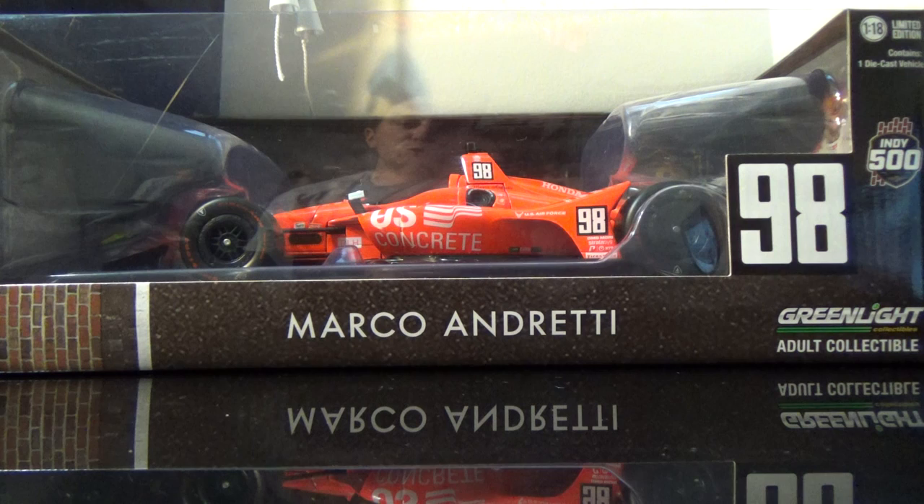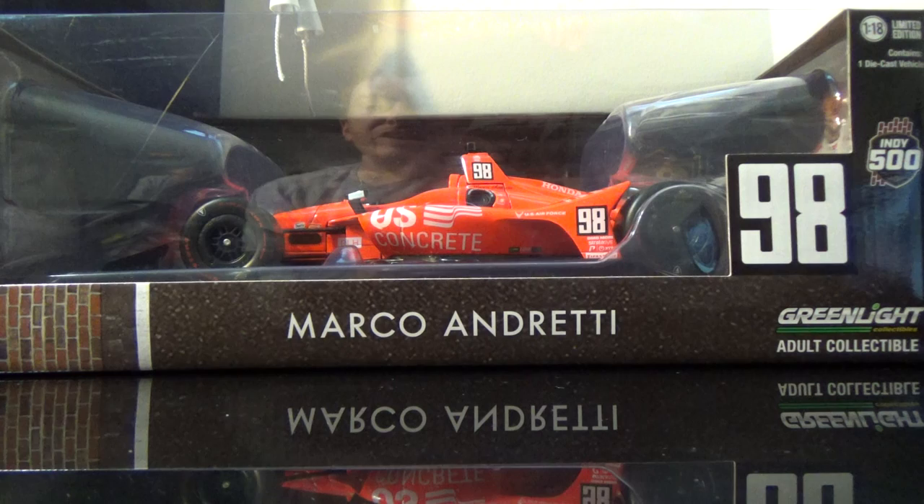If Simon Pagenaud drove the best race I've ever seen anybody drive at the Speedway in person, then this guy holds the honor of driving one of the worst races I've ever seen him drive in person. It is the Marco Andretti 2019 US Concrete Mario Andretti Tribute.